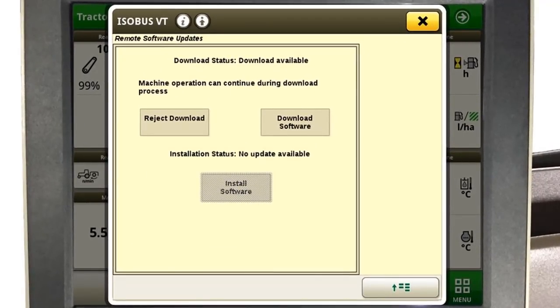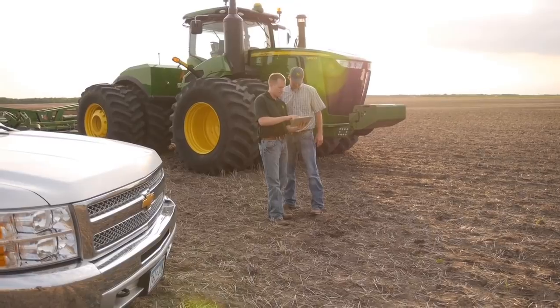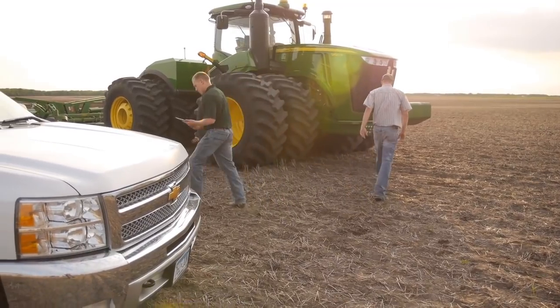At the remote software update screen, you or your operator can then choose one of three options. The first option is Reject Download. This option is not recommended. However, if selected, it will stop the download offer. This will most likely then require a visit by your dealership to your machine, and a dealer technician will be required to manually program software improvements, possibly at a time that is less convenient for you.